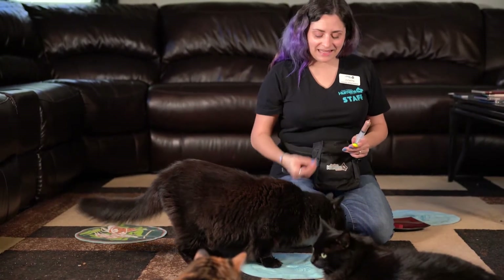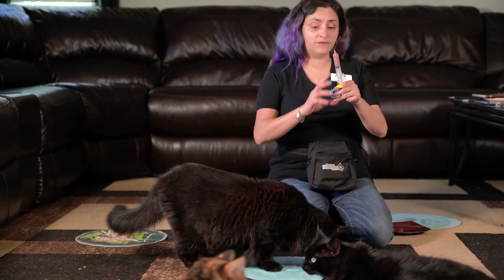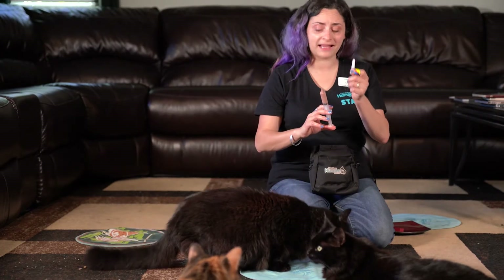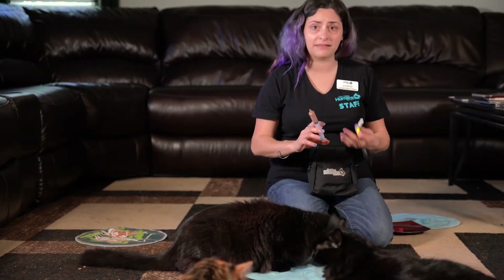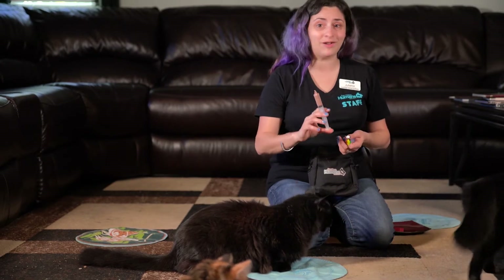What we're going to do is offer him some of this food from the feeding syringe, and while I'm doing that, I'm going to put the flea medication on his back. Now this is a two-person job if you're using a feeding syringe. If you're just smearing food onto a licky mat or a plate or something like that, it might be a one-person job. But for today, we're going to use a feeding syringe, so it's going to be two.